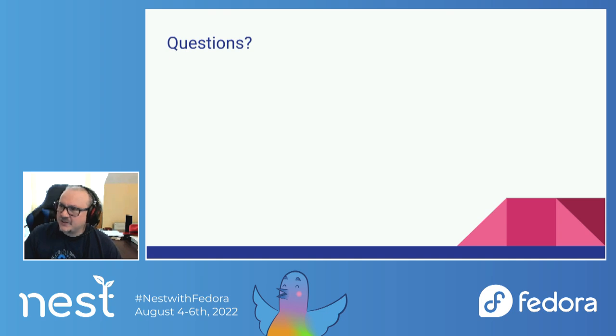Thank you everyone for participating in this. I hope I was able to enlighten you a little bit about ELN. Thank you very much — have a wonderful day and enjoy the rest of Nest.